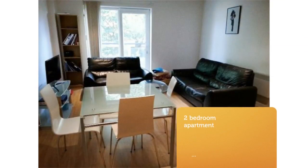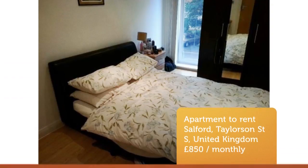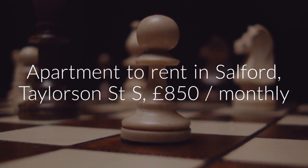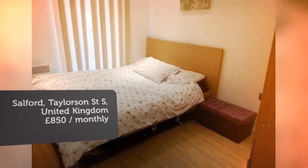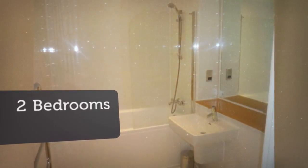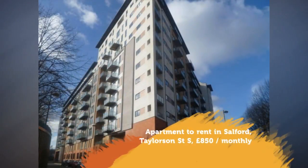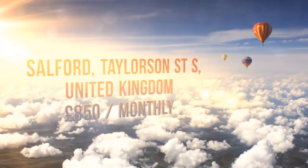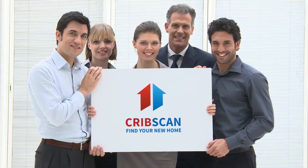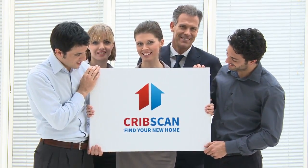24-hour concierge. Letting information: date available the 16th of March 2018, furnished, long-term let, added on RightMove the 7th of March 2018. Key features: 2 double bedrooms, bathroom and en-suite, furnished, allocated parking, Juliet balcony, 24-hour concierge.